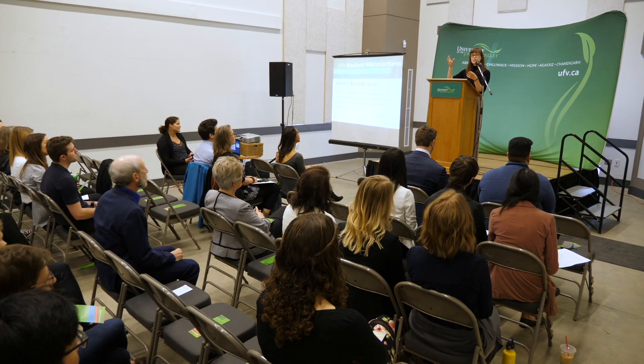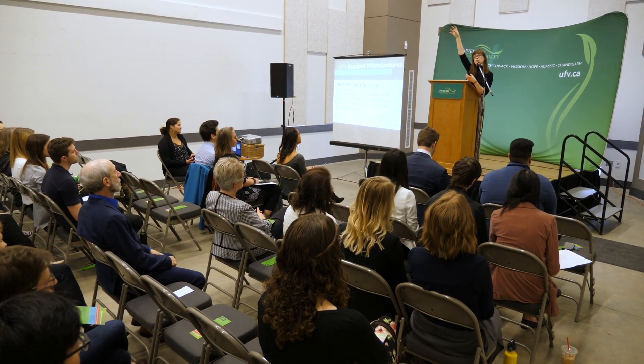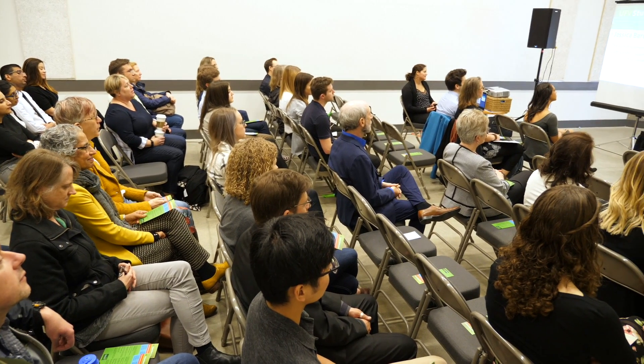Today is Student Research Day at the University of the Fraser Valley, and it's probably the most exciting day of the year from the perspective of the research department. This is a time when students get to show what they're learning in their classrooms, in the field, in the labs, and they get to demonstrate their learning — so it's a form of experiential learning.